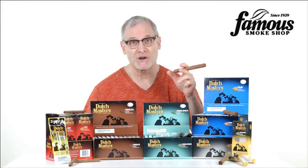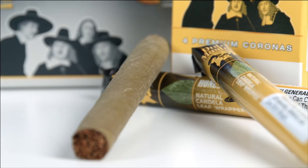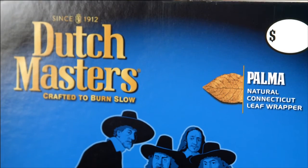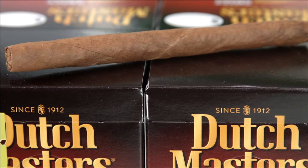Hi, thanks for tuning in. You want to know more about Dutchmasters cigars? The Dutchmasters brand was introduced in 1911 by the G.H. Johnson Cigar Company. Today, they're produced and distributed by Altadis USA, who are also known for high-profile premium brands like Monte Cristo and Romeo and Julieta.